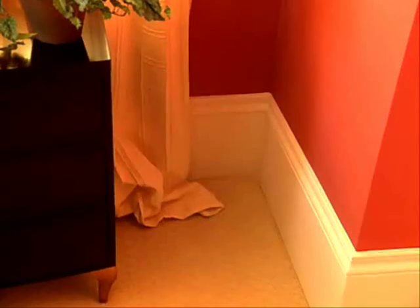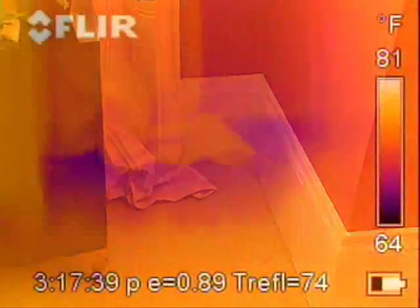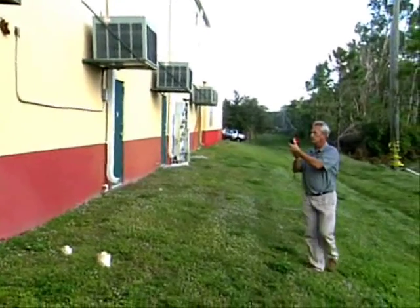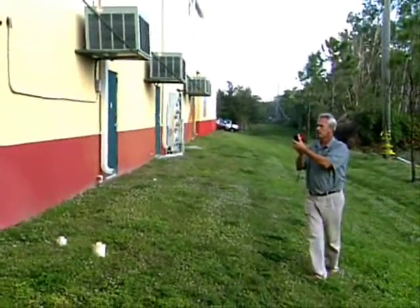I would absolutely recommend it, because there's so many things that can't be seen, and the camera can find those things. Electrical issues inside the panel, moisture penetration issues, inadequate insulation, all your plumbing systems, HVAC, ceilings, roofs, behind walls. Endless.